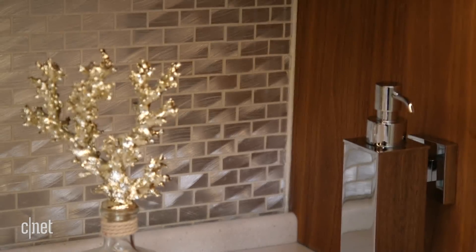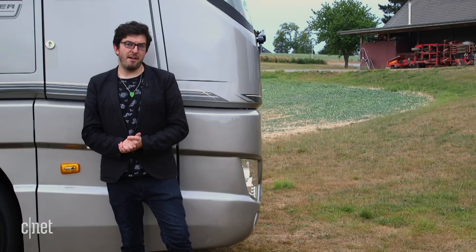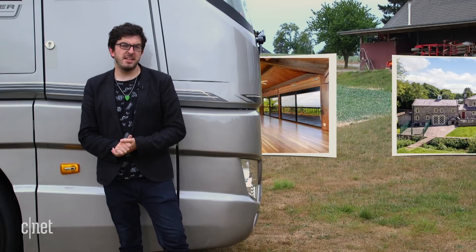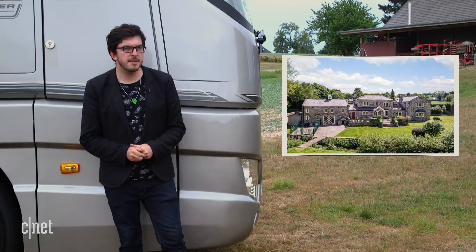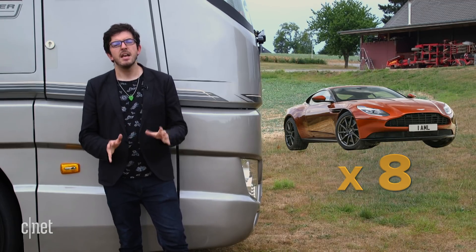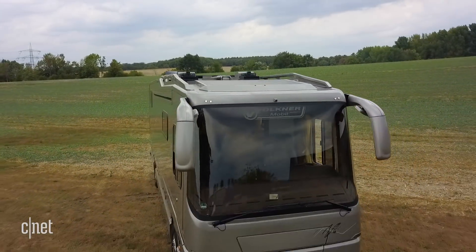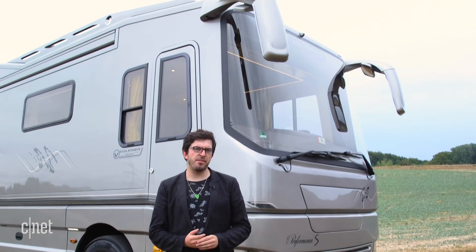But you might expect that given this somewhat lofty price of almost 1.7 million dollars. If it's a luxury property you're after, that sort of money could buy you a four-bedroom open-plan house in Hawaii, or a six-bed country manor in Yorkshire. Alternatively, if it's a car you're after, that money could get you over eight brand-new Aston Martin DB11s. But none of those options combine luxury living and travel.